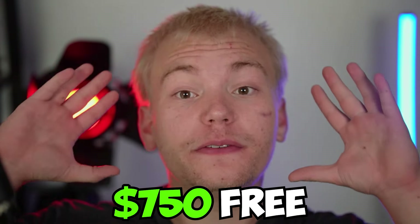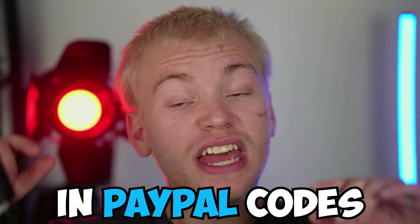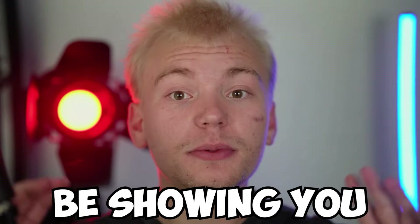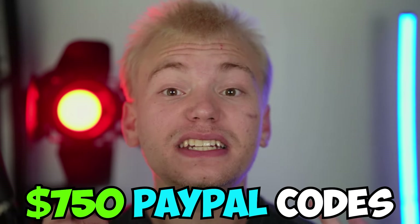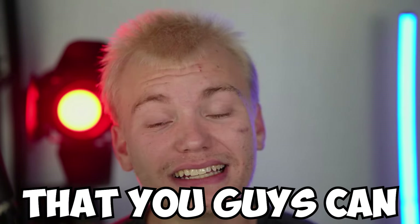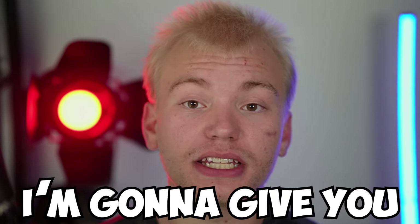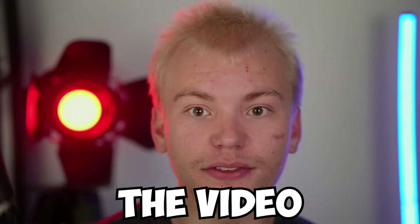Stop what you're doing — if you want $750 free in PayPal codes, make sure you watch till the end of this video without skipping around, because I'm going to be showing you four different $750 PayPal codes that you can literally get today. All you have to do is follow every single one of the instructions I'm going to give you.